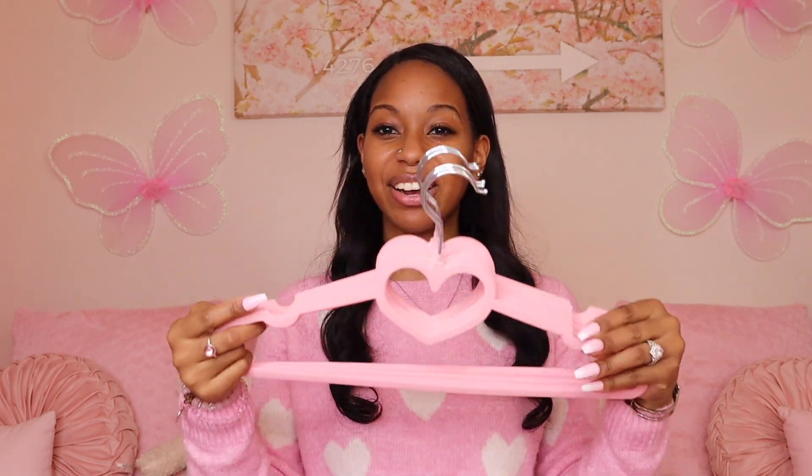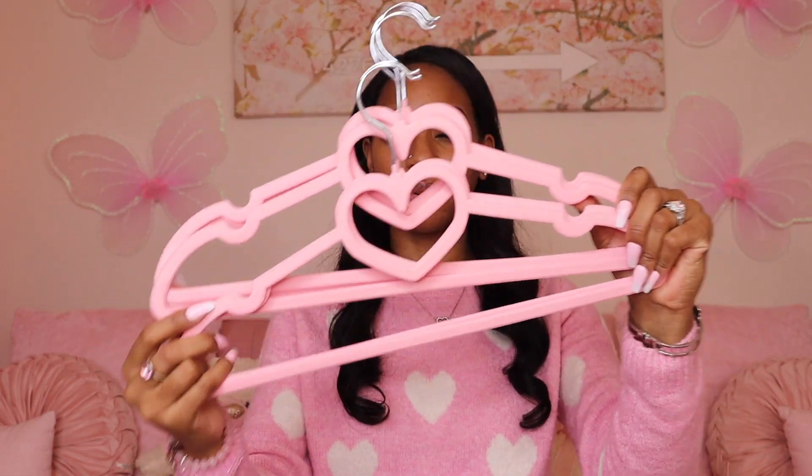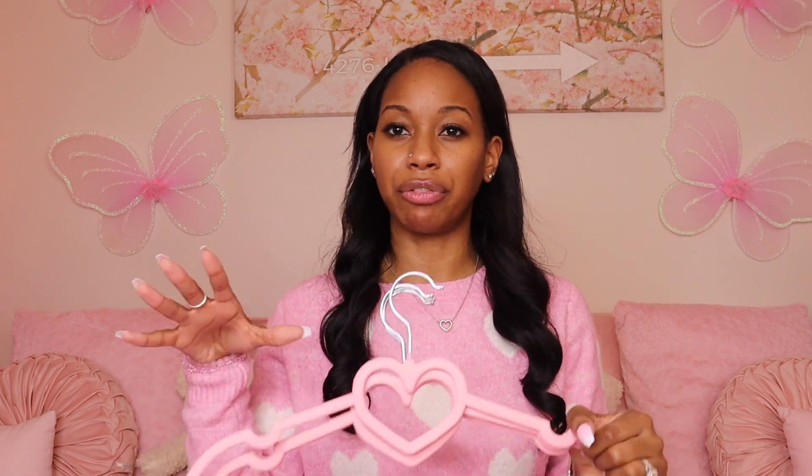The next pink thing — these hangers are so cute, they are to die for! I originally had regular plastic ones but I love felt hangers because they help your clothes actually stay on. I picked up these felt hangers — I think it was like 35 hangers. All will be linked below. You cannot go wrong with heart felt hangers — I'm obsessed.